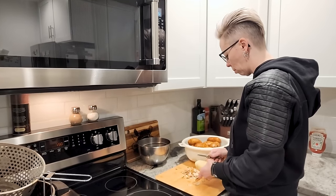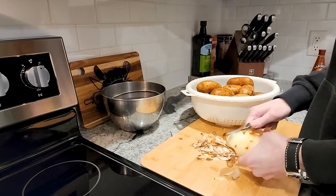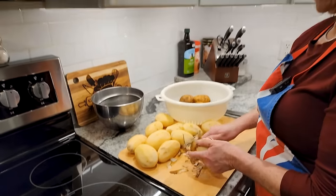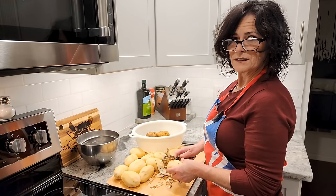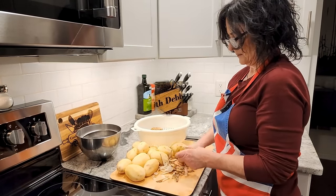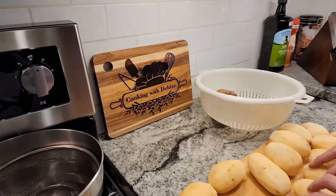We better get cooking! Somebody said I was making too much of a mess and I was too slow - I don't know who said that. It's a fun part of the job.